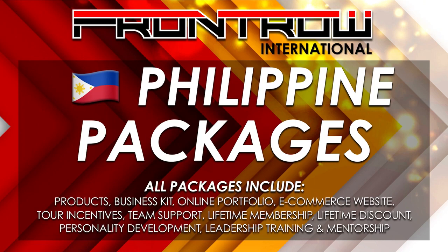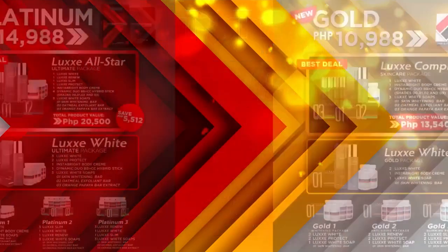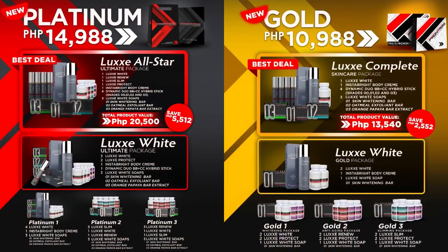Automatically you'll be getting the products, business kit, online portfolio, tour incentive, team support — this is a lifetime membership. You also get a lifetime discount and, most importantly, personality development, leadership training, and mentorship.